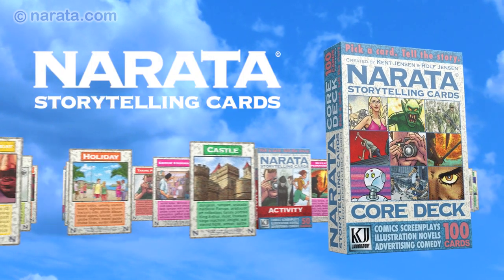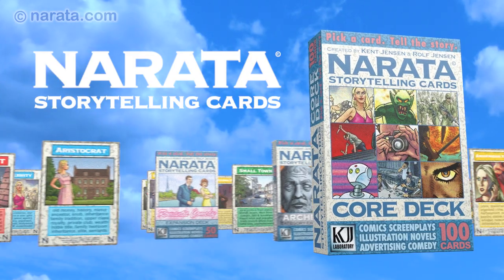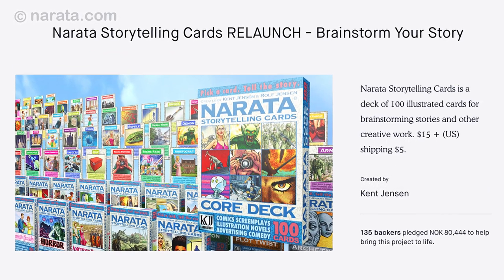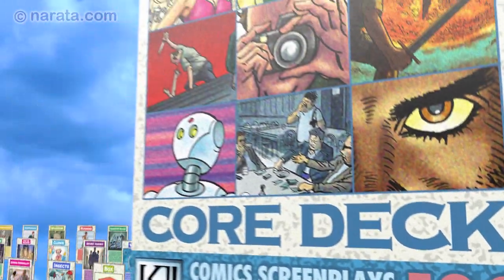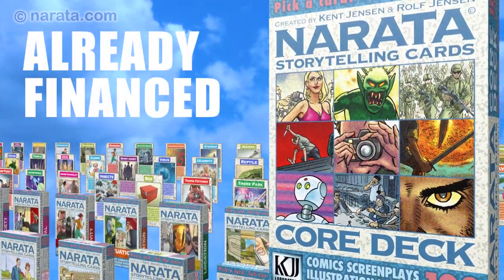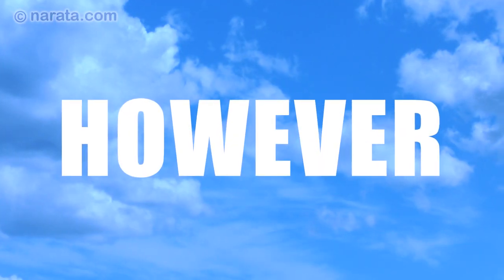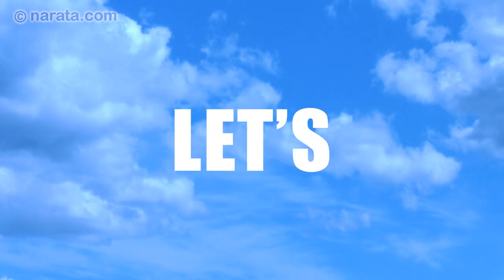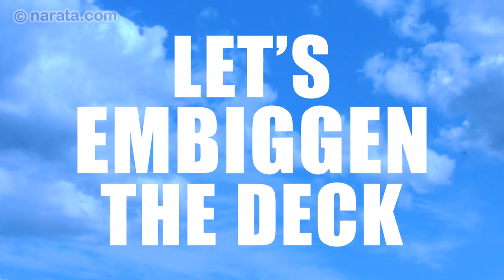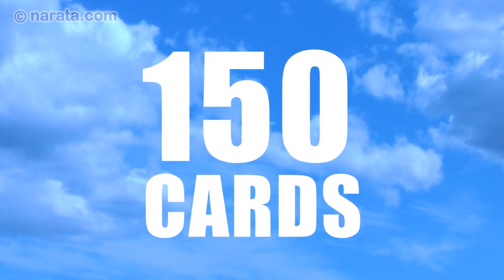Narata Storytelling Cards are a powerful new brainstorming tool for storytellers and other creative people. Narata has already been fully financed, and all our backers will receive the Narata Storytelling Cards Core Deck, consisting of 100 cards. However, we really want our backers to get as many cards as possible, so we've launched this follow-up campaign so we can increase the number of cards to 110, 150, or even 200.